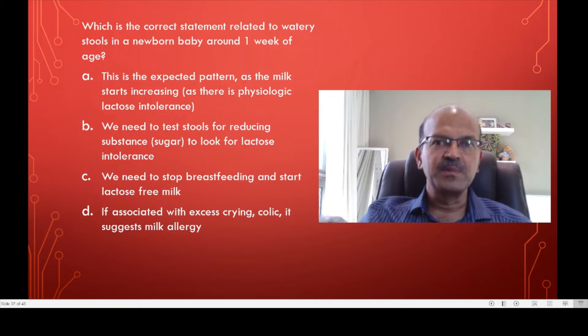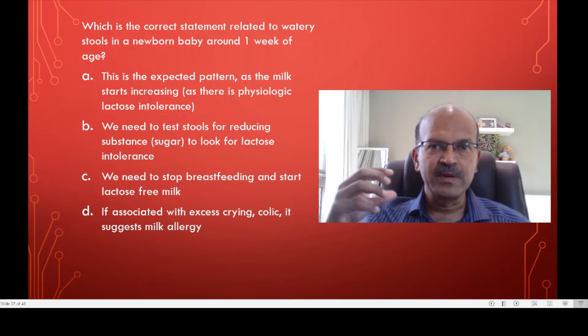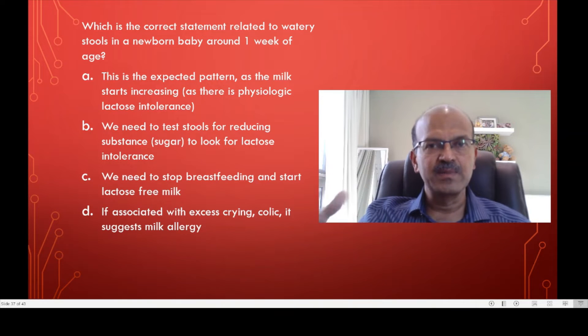Suppose you challenge the baby with a high load in the first one or two days with formula — the baby will have the same pattern. They have gassiness, fussiness, crying, and loose stools, and nappy rash tends to be more in these babies. While breastfeeding also this happens because the milk load has increased and the lactase enzyme is upregulating. During that phase you may get frothy stools, the baby may pass more gas, and there are bubbles in the stool.